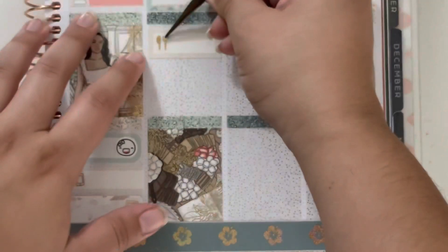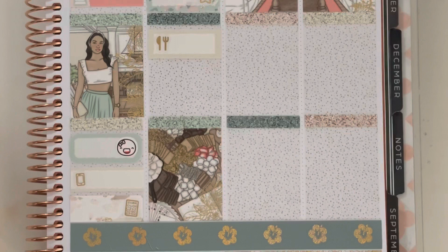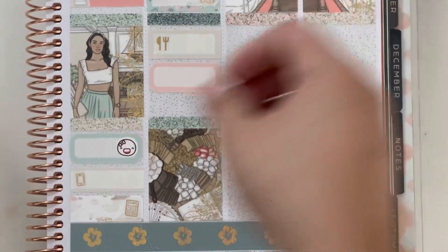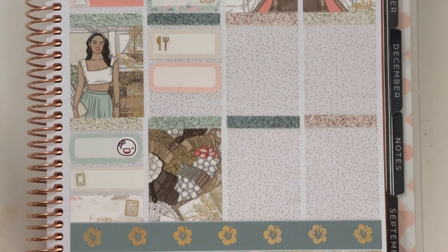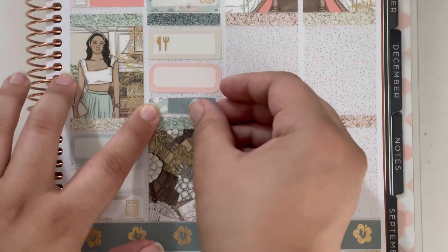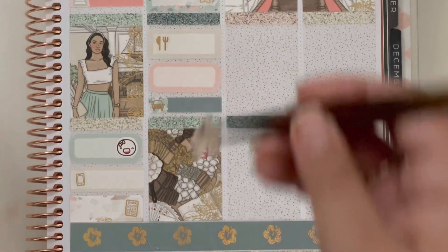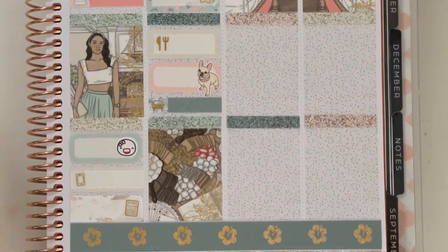I used a quarter box with a fork and knife sticker to mark that Evelyn and I got Chipotle for dinner, which was delicious. We spent some time with Violet, marked with a rounded quarter box and a Violet sticker. Then a car icon marked going to work with George again — and that was it for Friday.